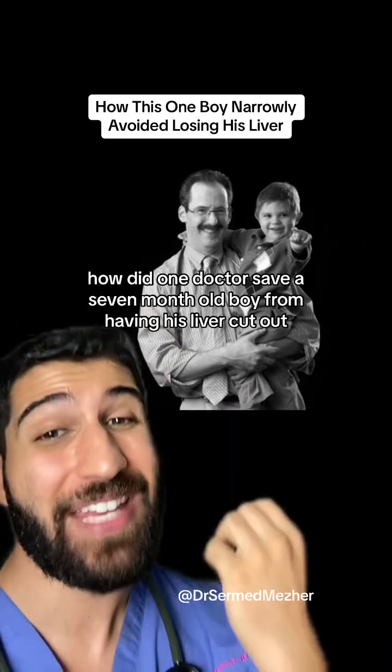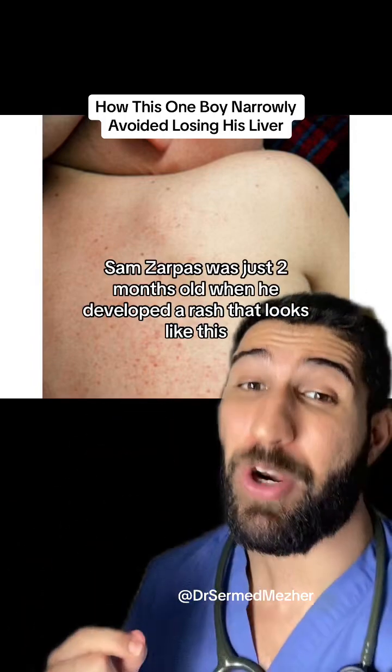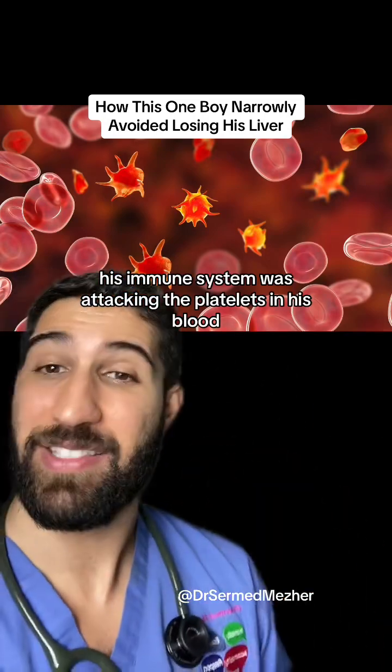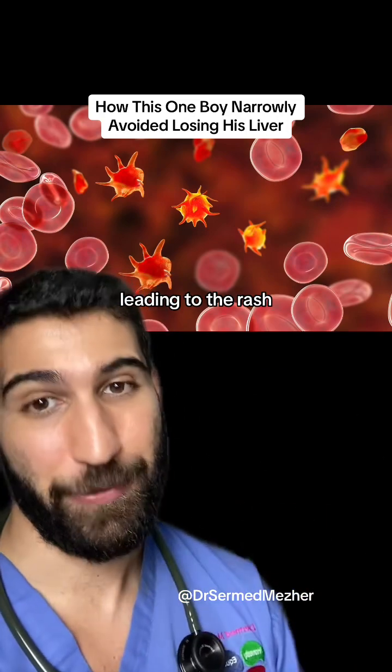How did one doctor save a seven-month-old boy from having his liver cut out? Sam Zarpus was just two months old when he developed a rash that looks like this. His immune system was attacking the platelets in his blood, which help the blood to clot, leading to the rash forming.